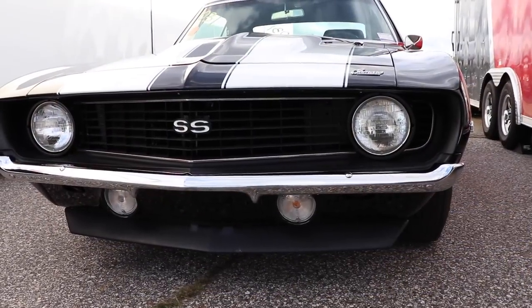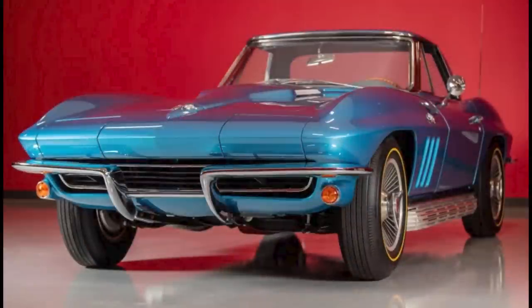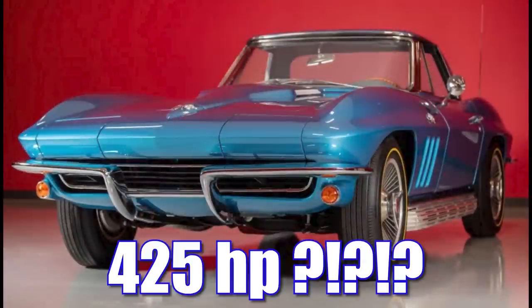But for those of you in the know, you're probably saying, well, that doesn't make much sense. The exact same engine just a few years previous in the Corvette was rated 425 horsepower. A little sus, Chevrolet.